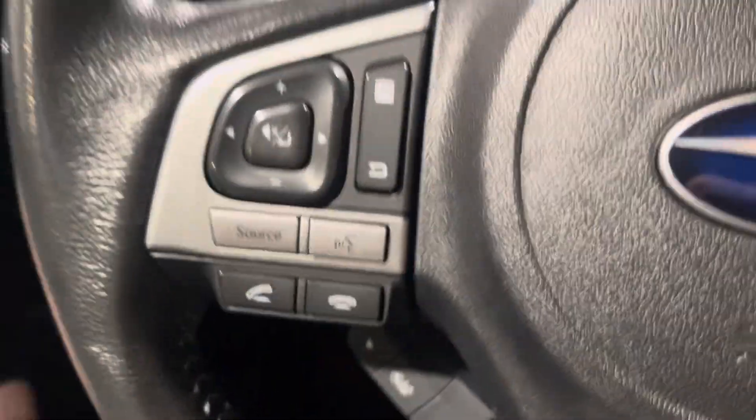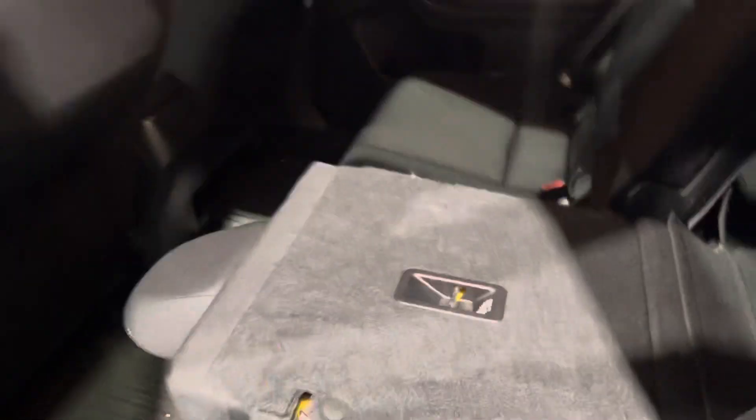I'll just show you some space in the back there. Look at all that space you get in the back — you can also fold the seats down if you want to. And look how it looks.